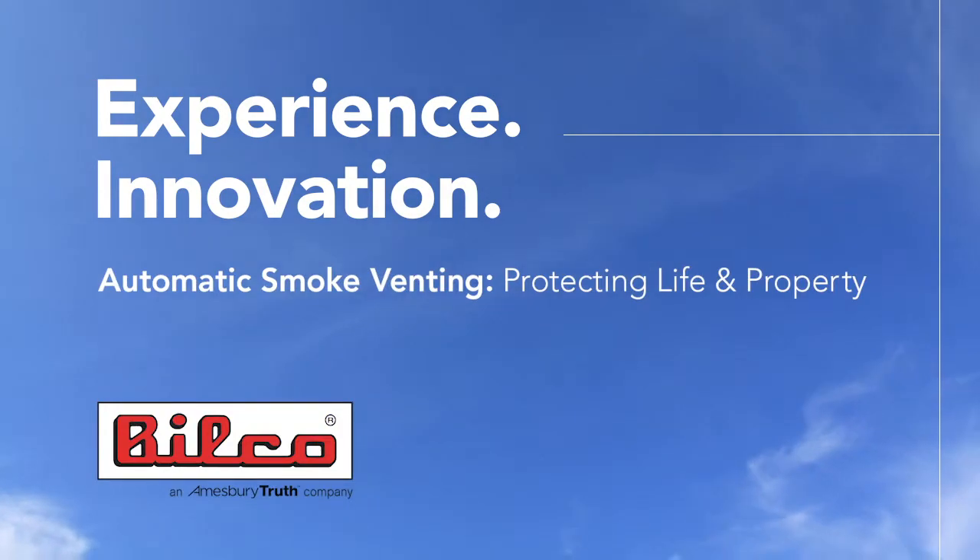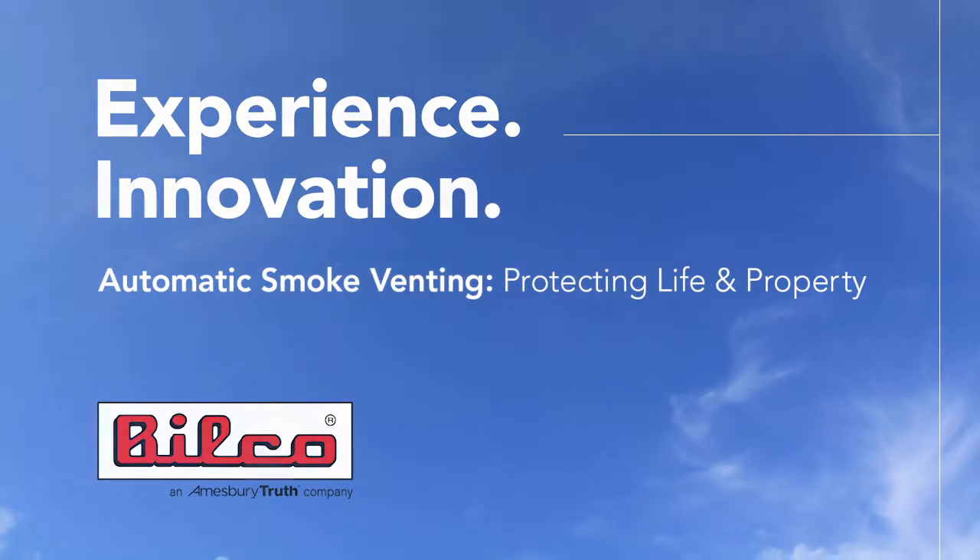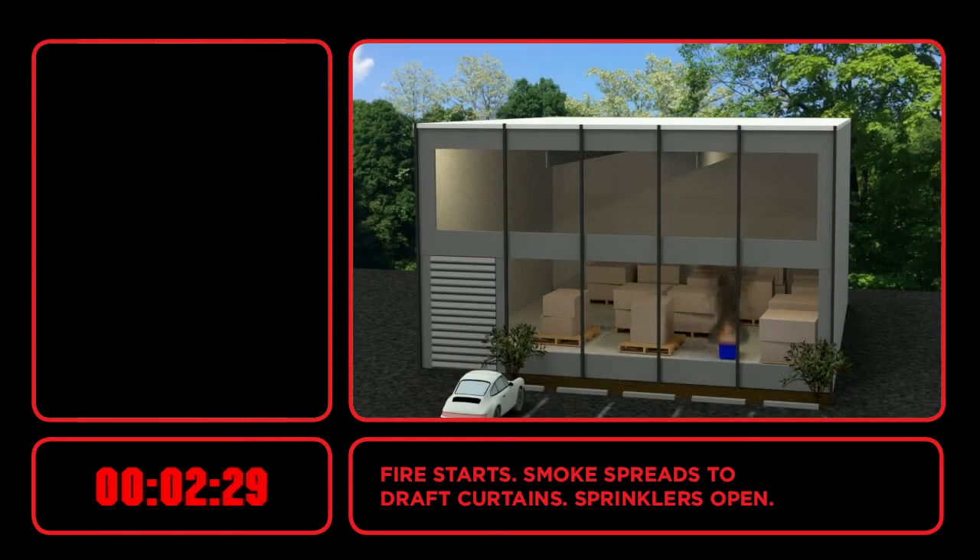Automatic smoke vents provide the greatest hope of averting major losses in the event of a fire. When a fire develops, smoke spreads rapidly through the building, usually far faster than the fire itself.